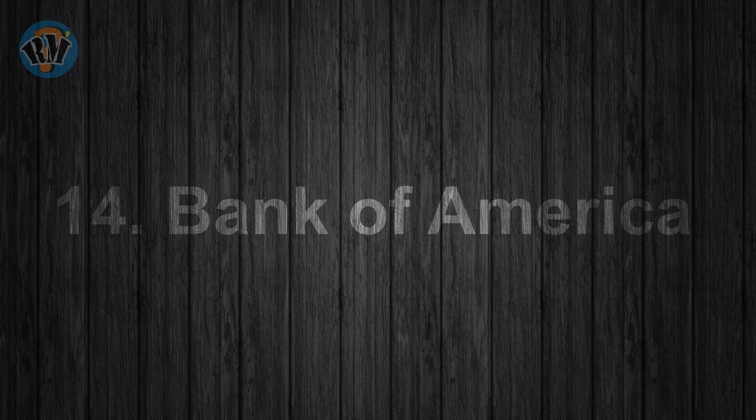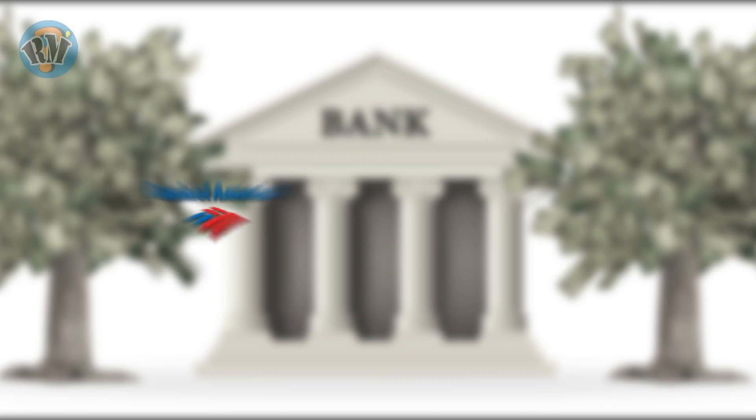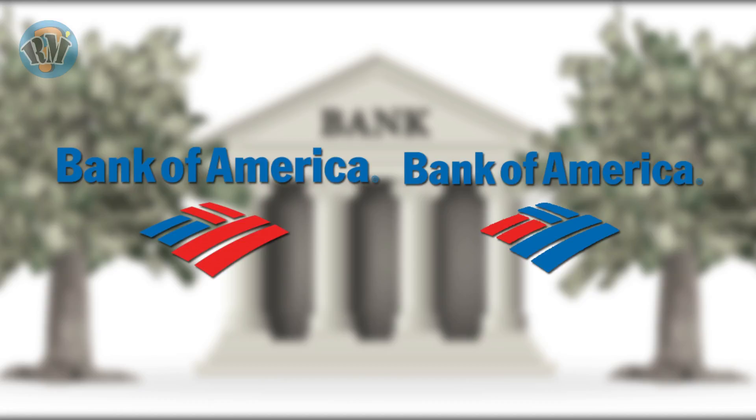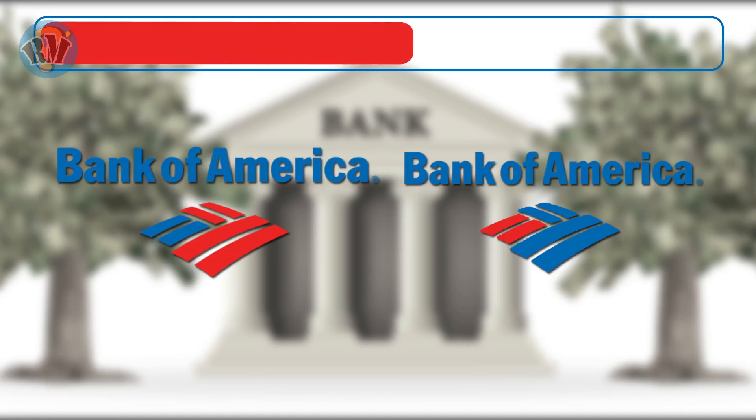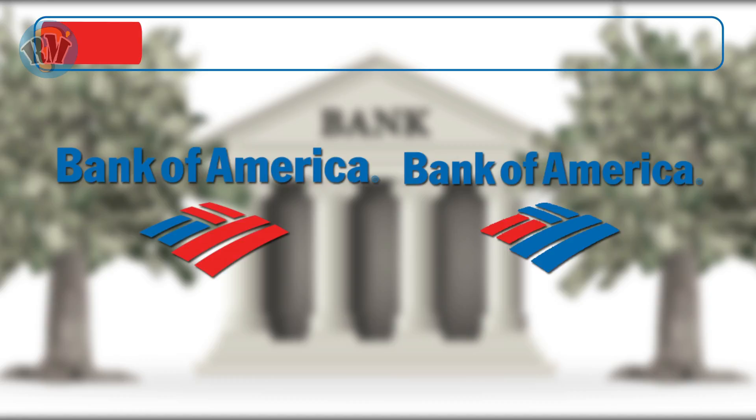Number 14: Bank of America. Which logo is the correct representation of Bank of America? Answer.